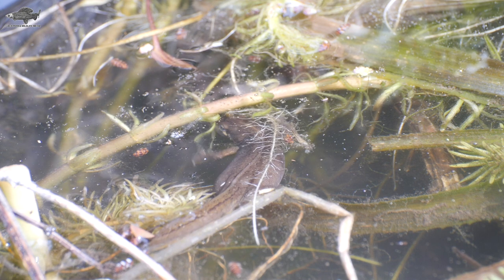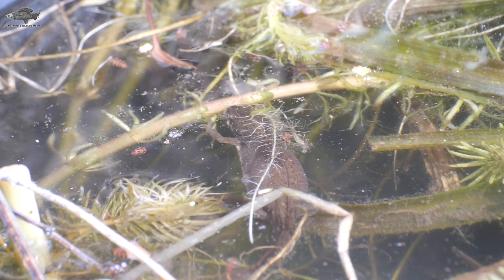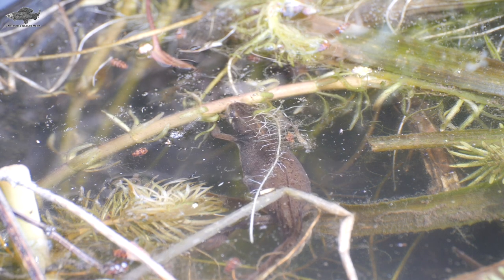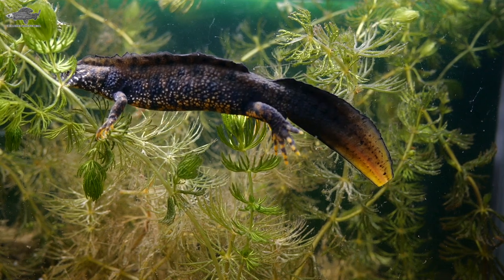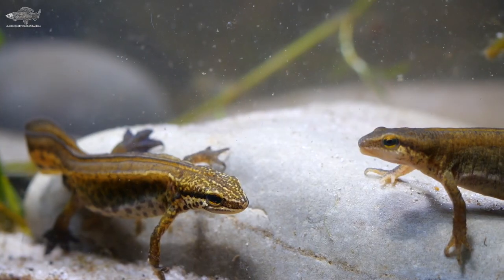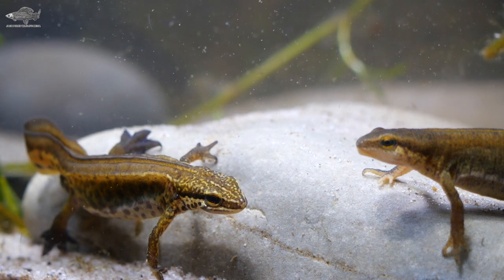The adults only really stay in the pond to spawn and spend most of the year out of the water, hidden under rocks, logs, and in leaf litter. The great crested newt is the largest species and males have a large crest owing to its name. The smallest is the palmate newt, which prefers acidic ponds in uplands and coastal areas.